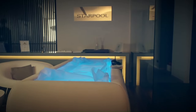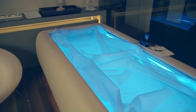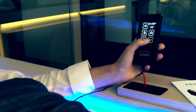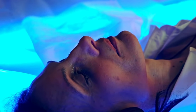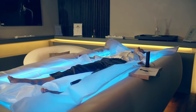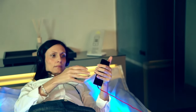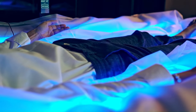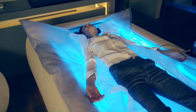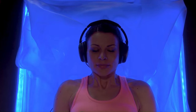Zero Body Dry Float is an innovative and patented system for dry float therapy. It is a capsule-shaped chamber filled with 400 liters of warm water and 200 kilograms of Epsom salt. The water is heated to 35 to 36 degrees Celsius, which is the same temperature as the human body. The Epsom salt creates a buoyant effect that allows the body to float effortlessly without getting wet. The Zero Body Dry Float capsule is completely enclosed, so there is no light or sound from the outside world, creating a sense of sensory deprivation which can help to promote relaxation and reduce stress.